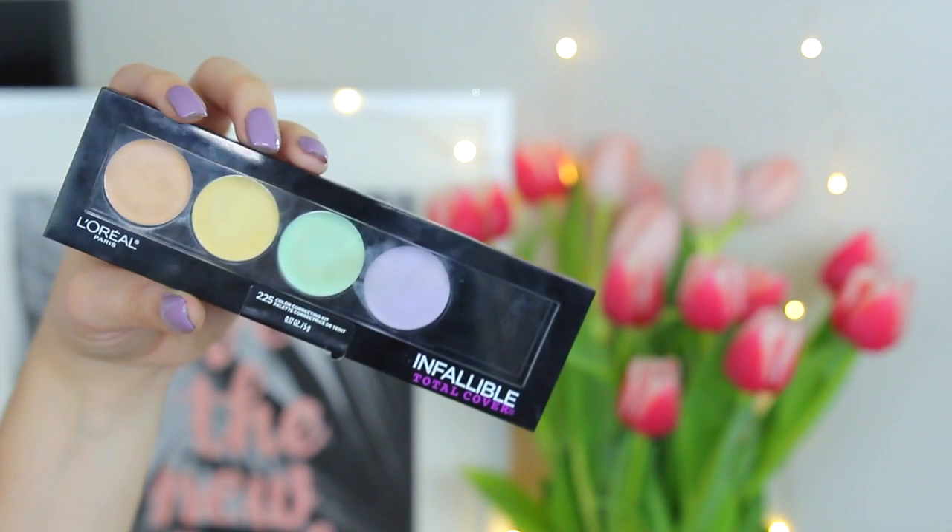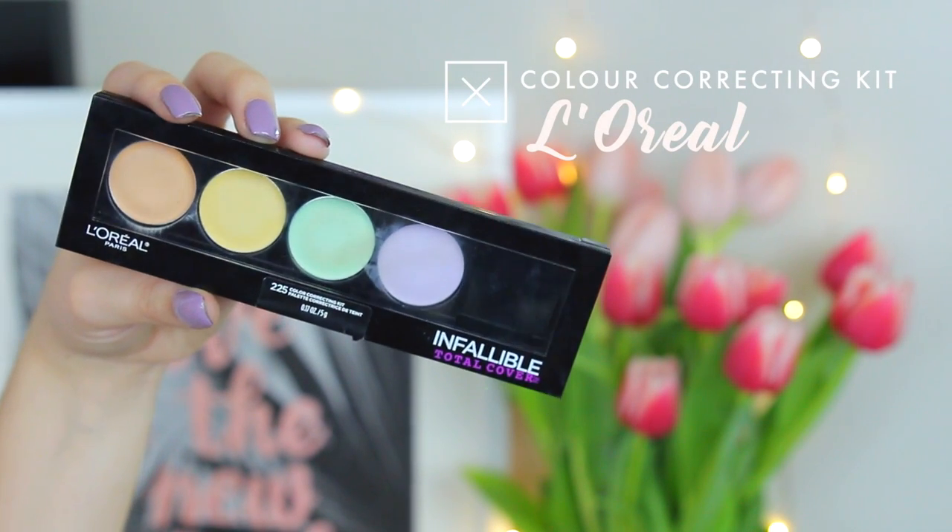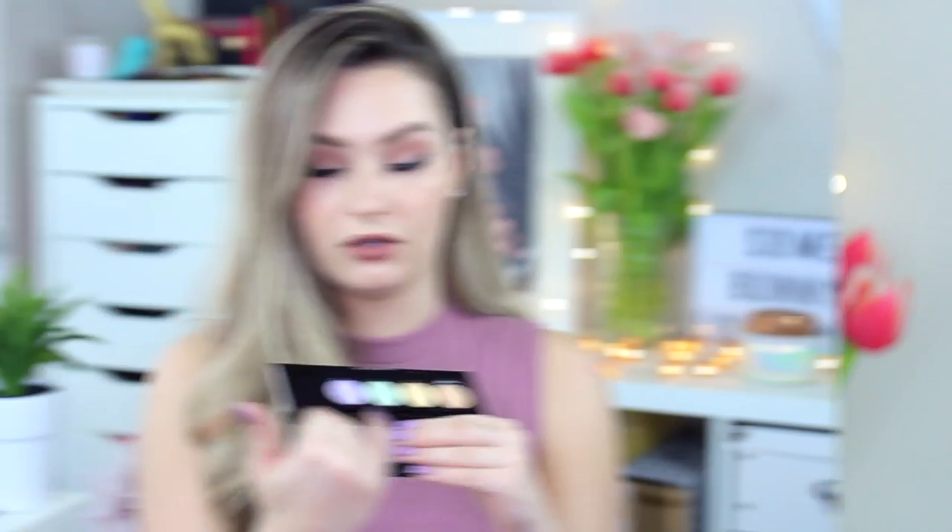Moving on to some makeup items for springtime. If you're into color correcting, I highly recommend this L'Oreal palette — I've been using it non-stop. I really like the formula and texture; it's good quality and from the drugstore so it can't be too expensive. I reach for the dark peach and the green the most — peach under my eyes and green around my nose to cancel redness. I was using the Urban Decay liquid ones for a long time but this kind of stole my heart.